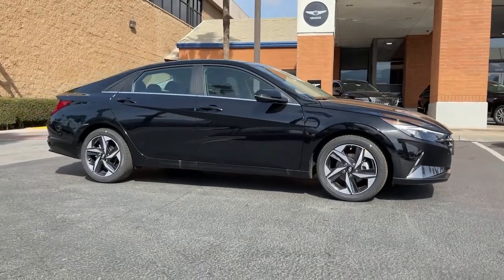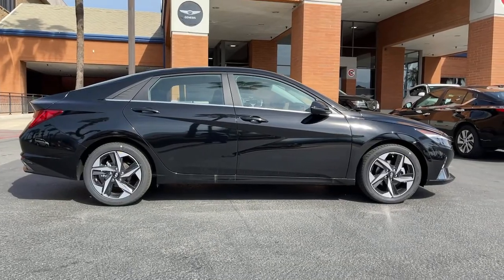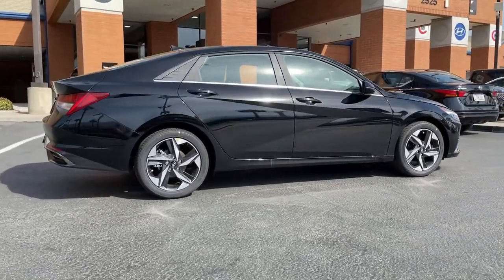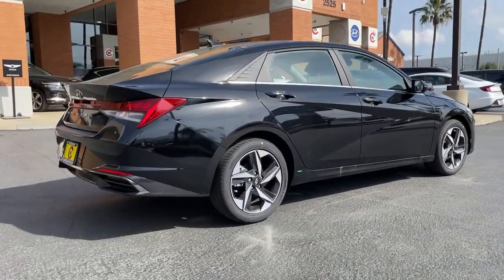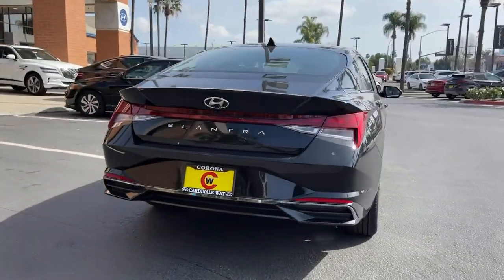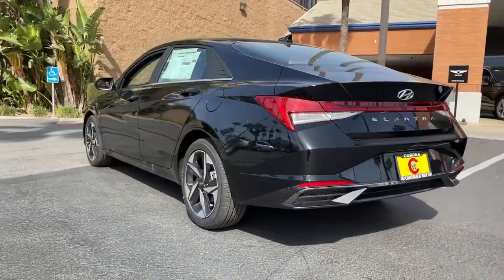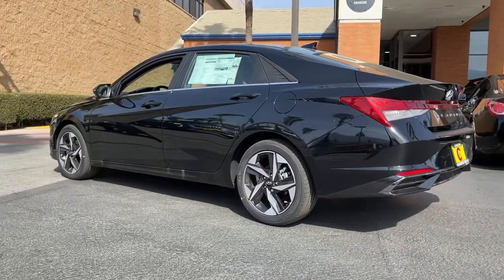Your next car could be the 2021 Hyundai Elantra — the tech-savvy compact that infuses every drive with a fresh feeling of innovation and modern style. From its suite of confidence-inspiring safety features to its svelte and sculpted looks, this driver-focused sedan is an exceptional value.